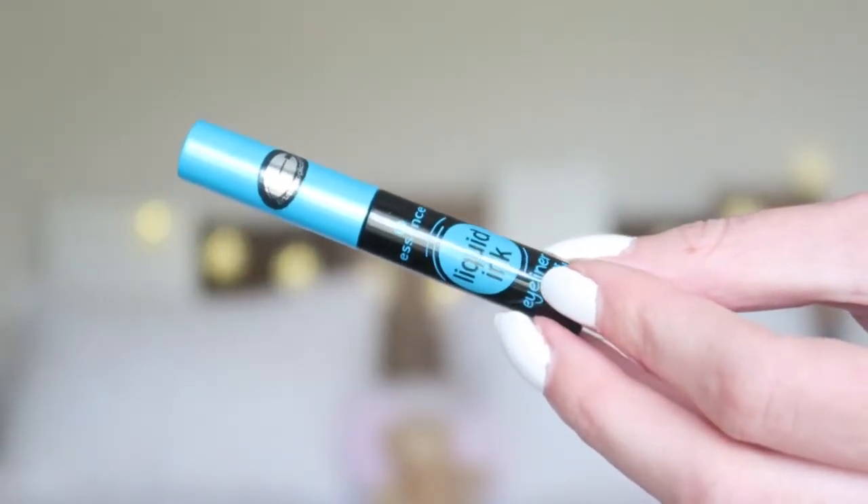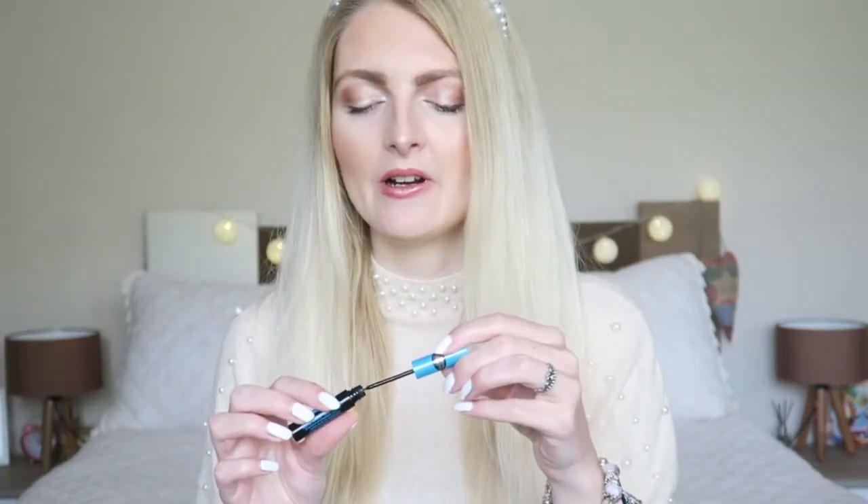The last product I finished is the Essence liquid ink eyeliner. I used this a lot, but you may have noticed I haven't been wearing eyeliner in recent videos because this is all finished up. It's one of my favorite eyeliners — it doesn't smudge, applies really nicely, and it's very budget-friendly because it's Essence, which is such a great brand. It has a very thin brush so you can apply your eyeliner quite precisely. I would really recommend buying it.